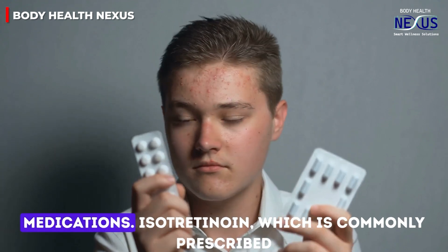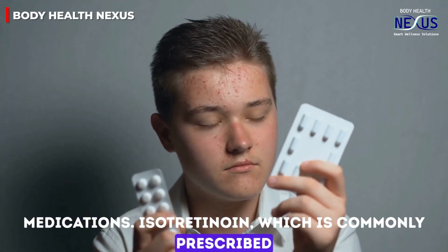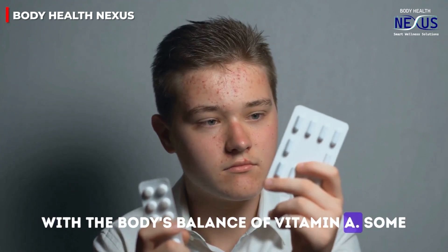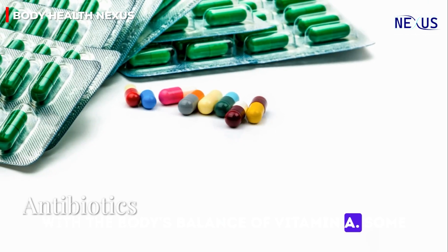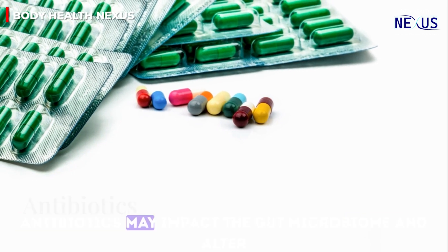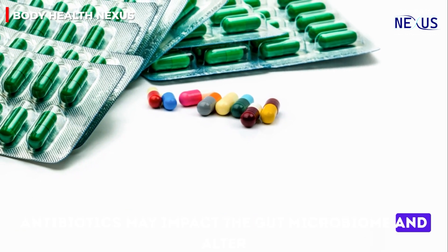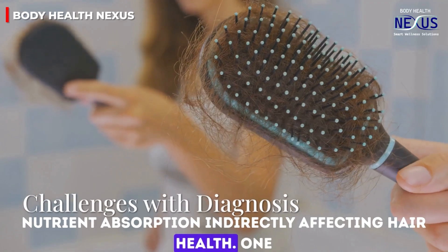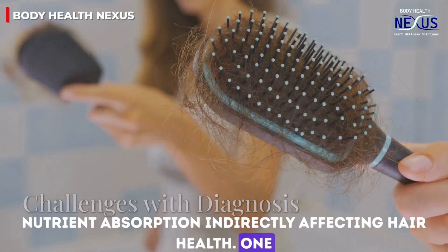Isotretinoin, an acne medication, can impact hair growth as it often interferes with the body's balance of vitamin A. Some antibiotics may impact the gut microbiome and alter nutrient absorption, indirectly affecting hair health.